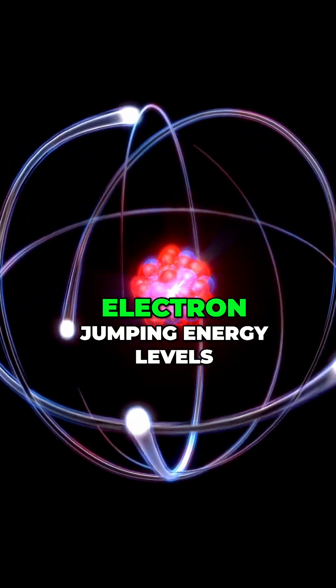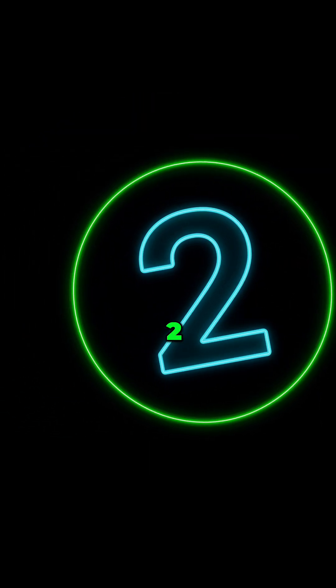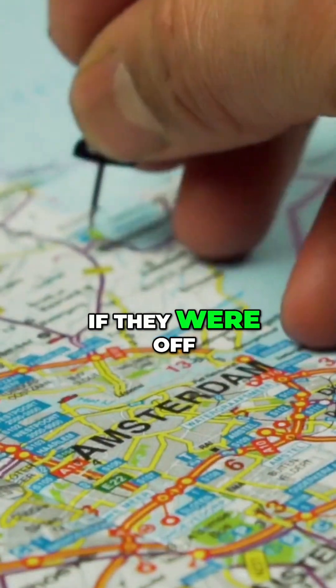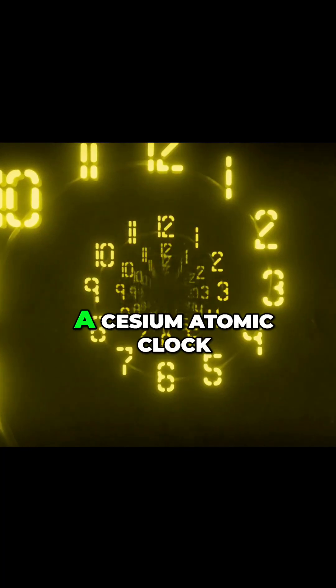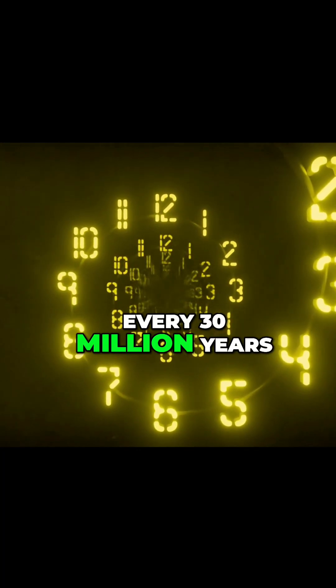Each tick is an electron jumping energy levels billions of times per second. GPS would collapse without them. GPS satellites carry atomic clocks. If they were off by just one microsecond, your location would drift by 300 meters. A cesium atomic clock is so precise it loses one second every 30 million years.